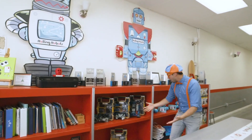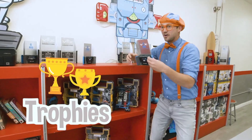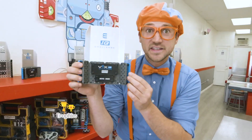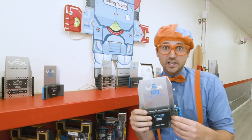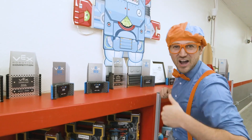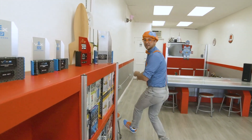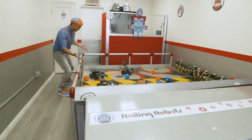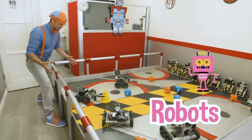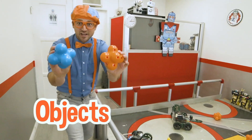Look at these — these are all trophies. This team won this trophy because they took these robots and completed this challenge really, really quick. Good job, team. And there's some more cool things back here. Look at this area — it has a bunch of robots and a bunch of really cool objects.